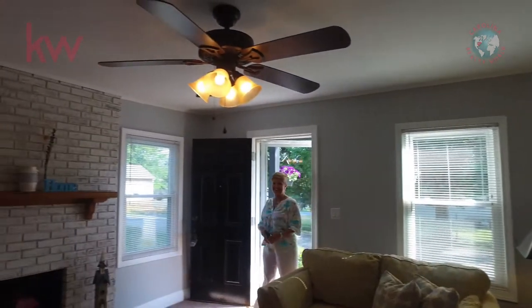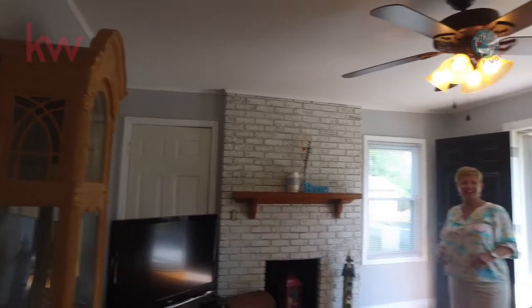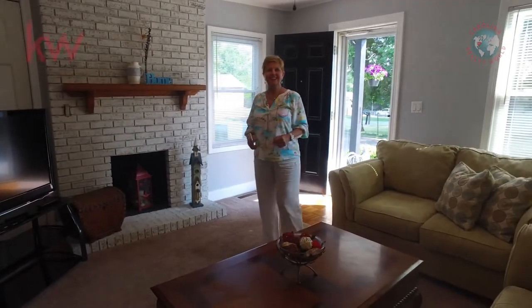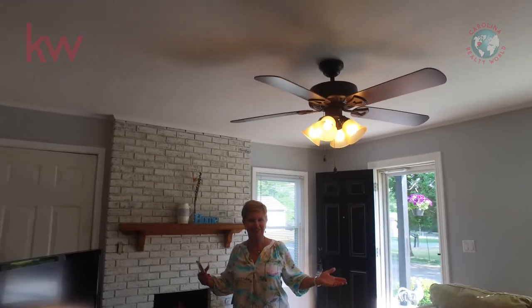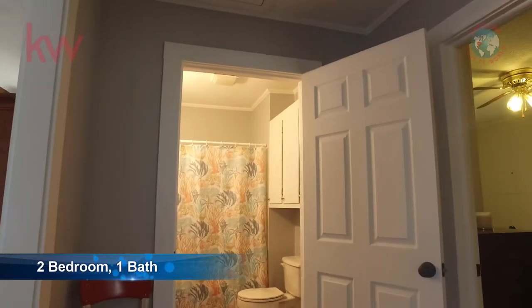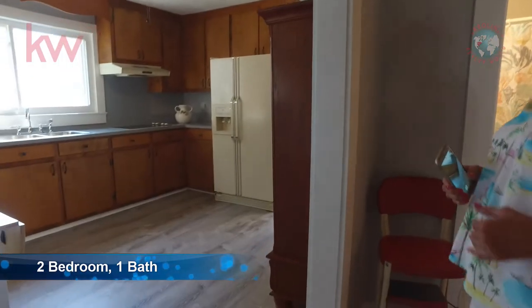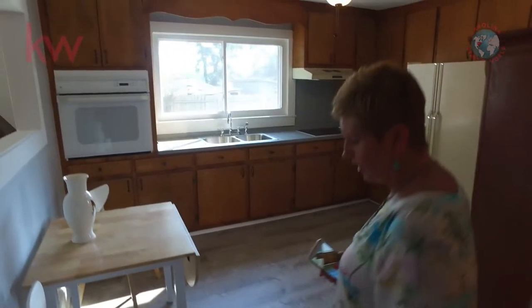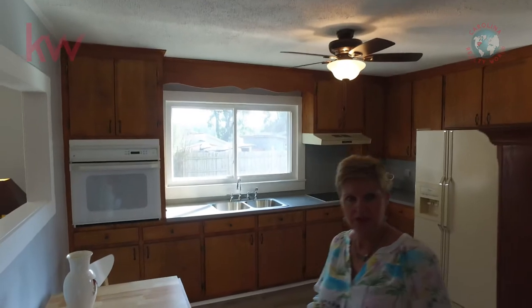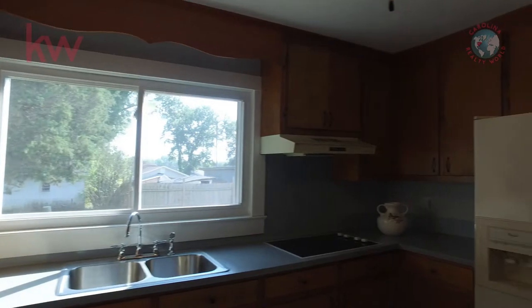Now we're inside at 866 Skyland Drive in Mount Pleasant. As you can see, this is a very cute little house — it's almost 900 square feet, two bedroom, one full bath. Really nice carpet on the floors, and in the kitchen and bathroom you have the vinyl plank tile, which looks really good.